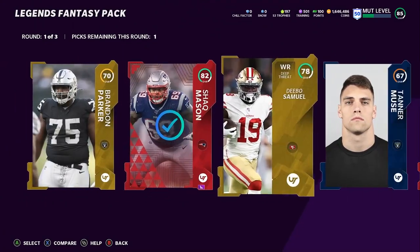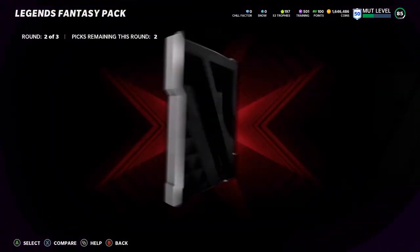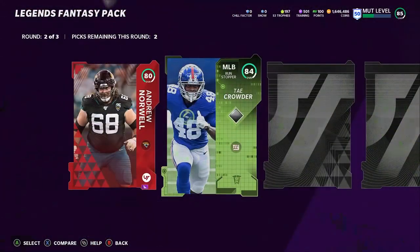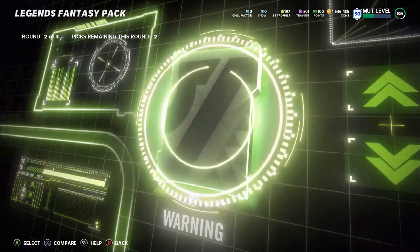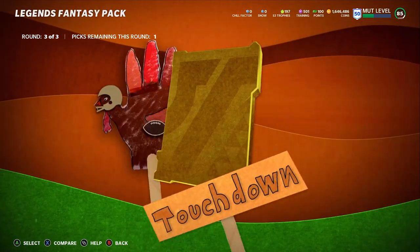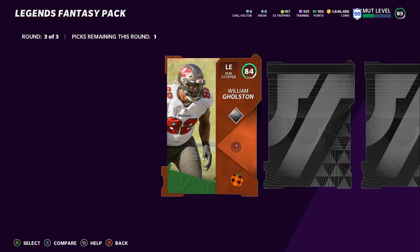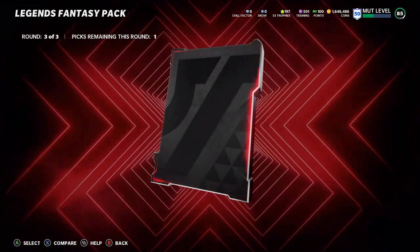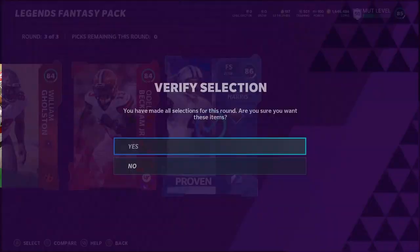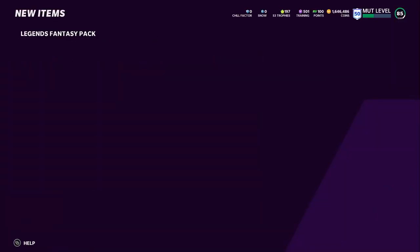We'll obviously take the elites. In the second round we get another elite — four elites already. We get a Team of the Week player 84, Taker Router; another Team of the Week player, 88 Jesse Bates. Take Jesse Bates and take Router. Final round we get William Goldson 84, Odell Beckham Jr., and a low legend.